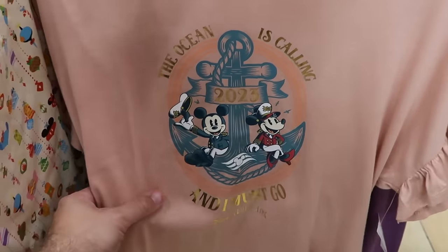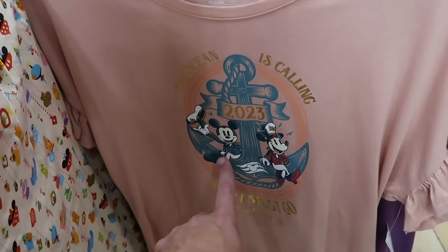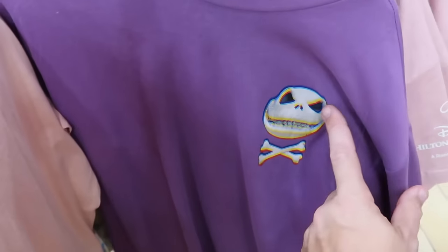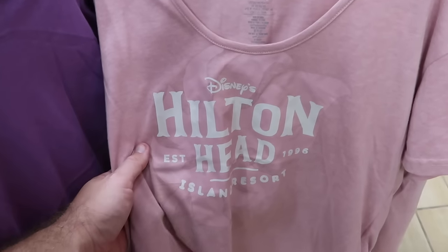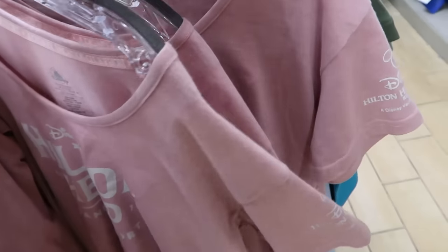Let's check out some more adult size shirts. Here's one for Disney Cruise Line — 'The ocean is calling' with a huge cruise anchor and Mickey and Minnie, then Disney Cruise Line — $15 marked down from $40. Right over here is the long sleeve Jack Skellington shirt with skull and crossbones and a 3D effect — $25 from $40. Here's a t-shirt for Disney's Hilton Head Island Resort, established 1996, with the DVC logo on the sleeve. Originally $30, now $14.99.